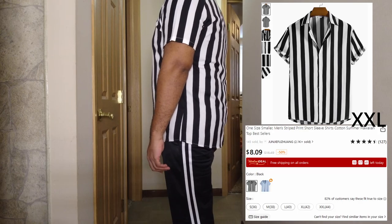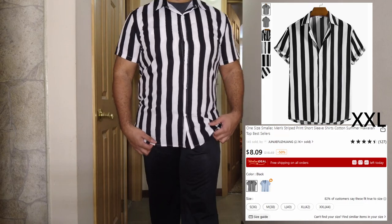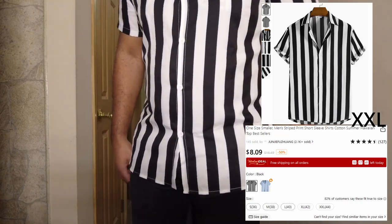This referee shirt is kind of tight. I put these pants on just for this shirt — I wasn't trying to match any of my pants to the shirts, just trying to switch it up for the video. But yeah, this one's kind of tight — not my favorite one.